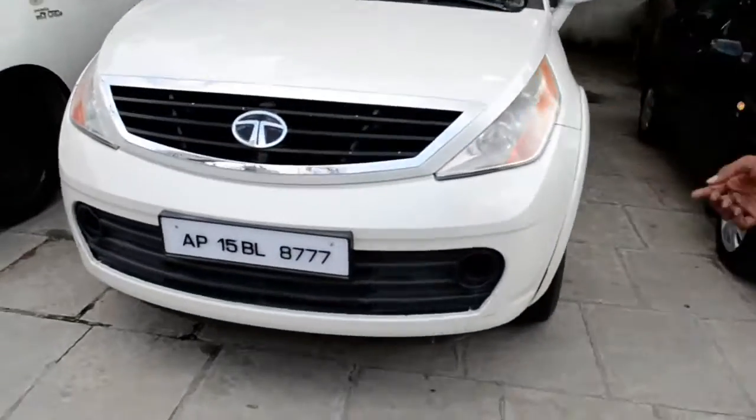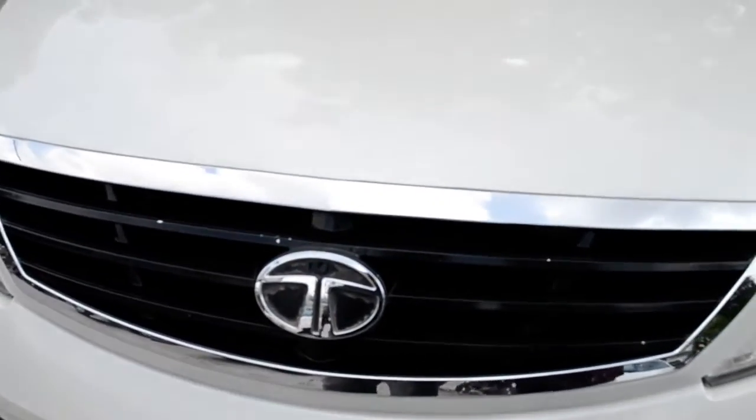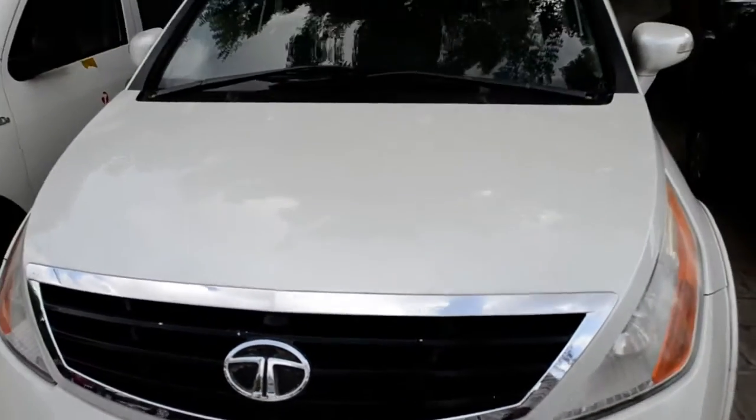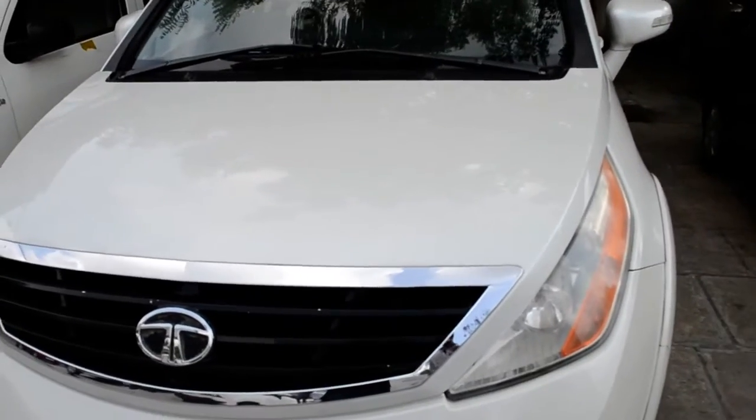So, what is this car? This is Tata Aria vehicle. Tata Aria — this is 4,25,000, 2010 model, 90,000 km, diesel variant. Okay.